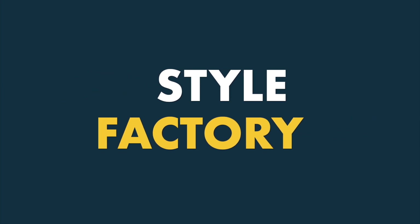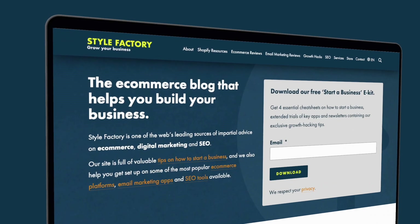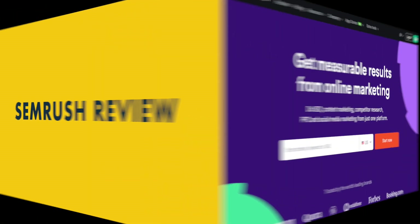Hey, it's Chris here from Style Factory, the go-to site for digital marketing advice. In this SEMrush review, I'm going to look at one of the best-known SEO tools available.